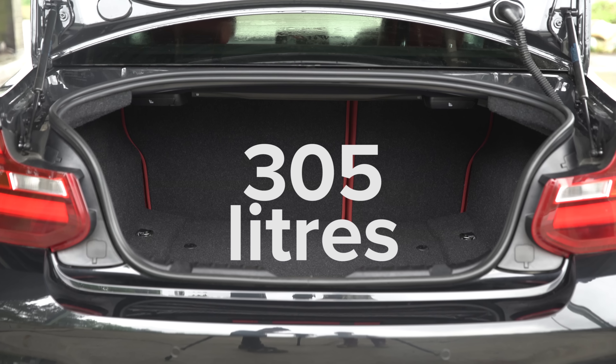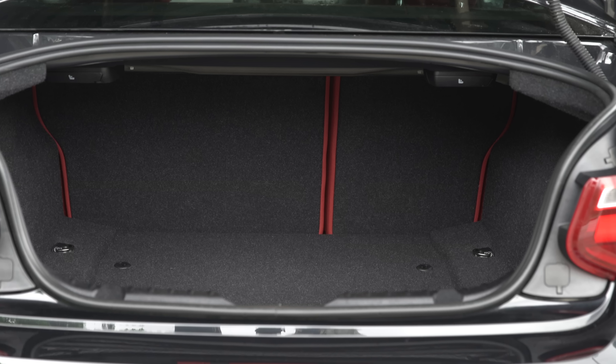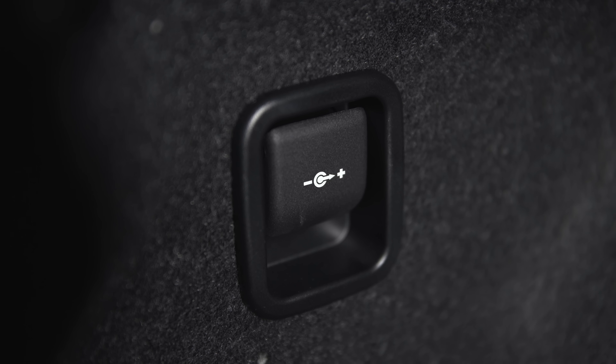The outright boot capacity of 305 litres isn't exactly massive, but a reasonably wide boot opening makes it relatively easy to lift stuff in despite the high load lip. Plus, the boot features a handy cubby hole, storage net, shopping bag hook and 12V socket.